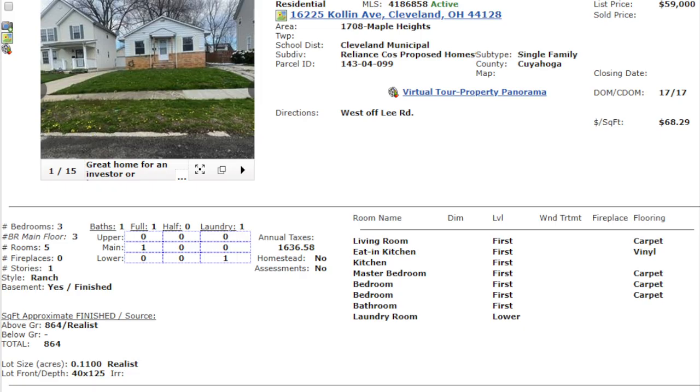First property: 16225 Collin Avenue, Cleveland, Ohio 44128. This bad boy was listed a couple weeks ago by a Century 21 agent for $59,000. This one is located in an east side neighborhood of Cleveland — probably one of the few neighborhoods in Cleveland itself that is not an F-class neighborhood, not extremely high risk. This is a nice C-ish type neighborhood. I like it.